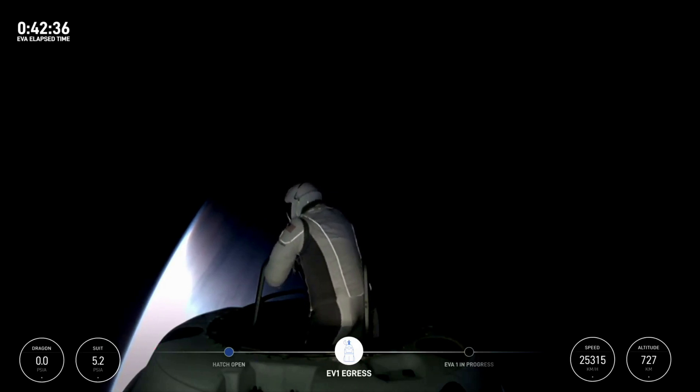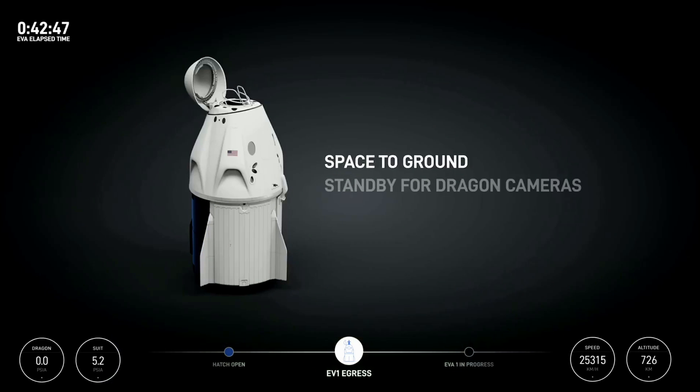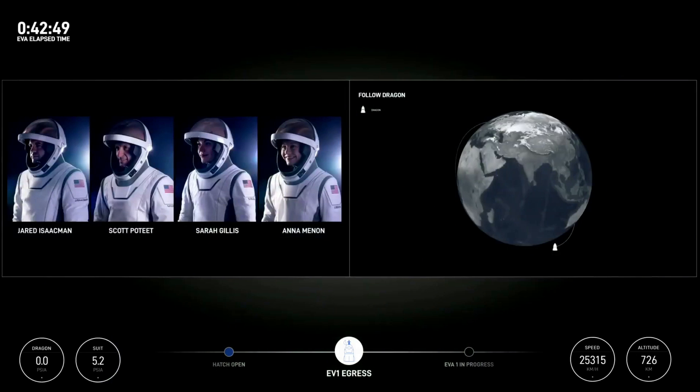I'm going to do a max reach — left hand at the top of the mobility aid. At the midpoint, you have good video. We just lost our live video, stand by one. Switching over to max reach. SpaceX, I'm holding up at the max reach.